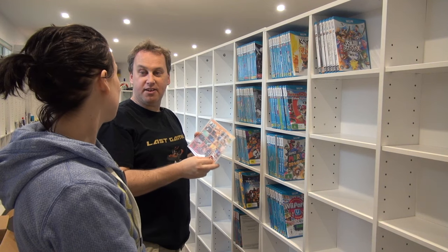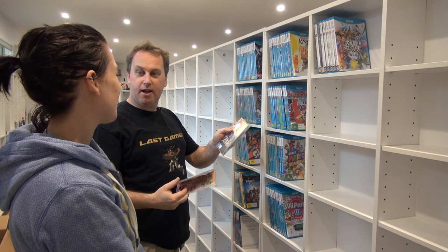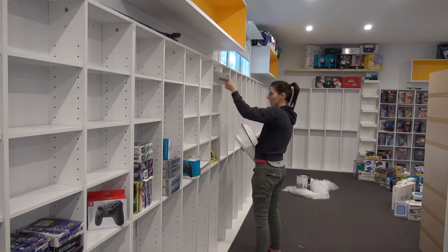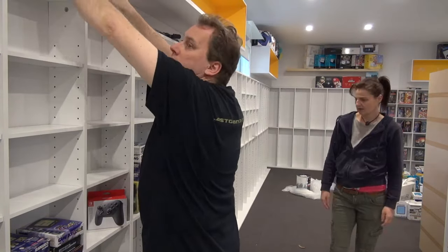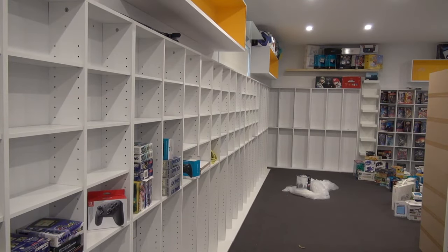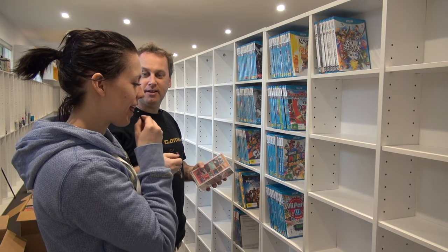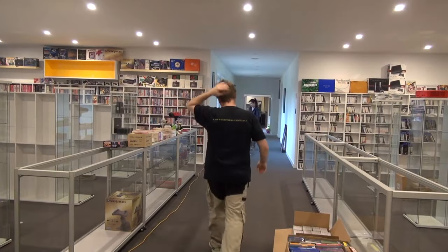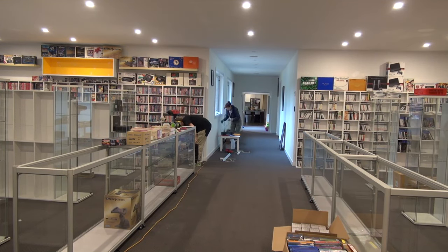Did you know these game cartridges actually taste different? Like this one's a strawberry taste. And Zelda is like a woody taste, you know, because Zelda — the sword. Just dab it on your tongue, just a little taste.